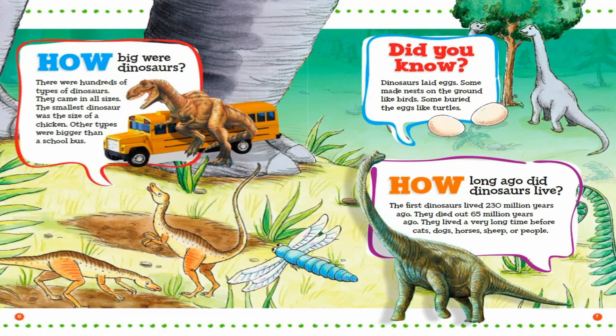How big were dinosaurs? There were hundreds of types of dinosaurs. They came in all sizes. The smallest dinosaur was the size of a chicken. Other types were bigger than a school bus. Did you know? Dinosaurs laid eggs. Some made nests on the ground like birds.